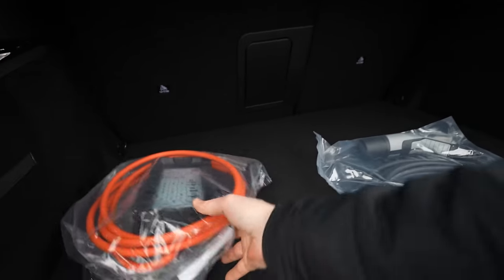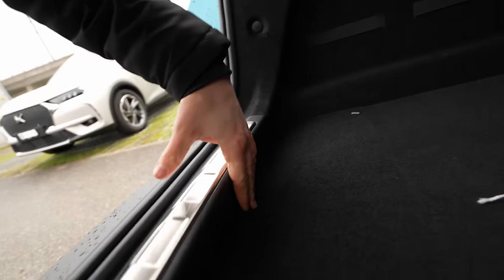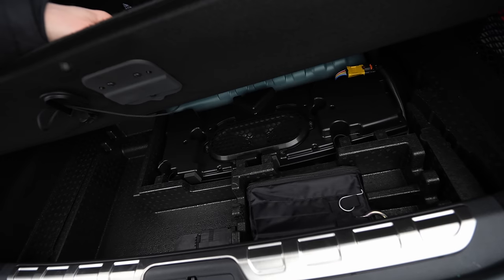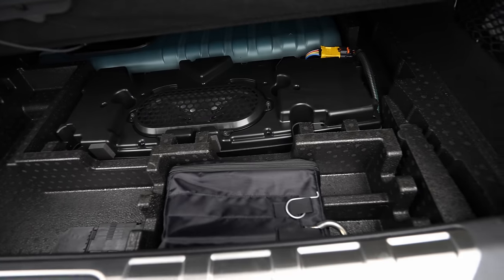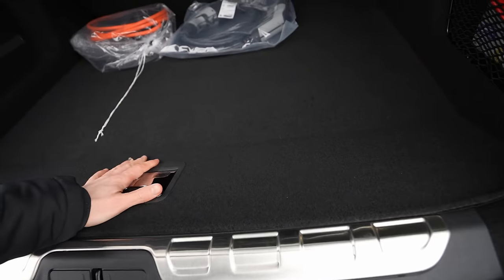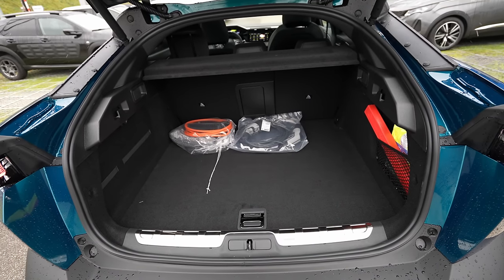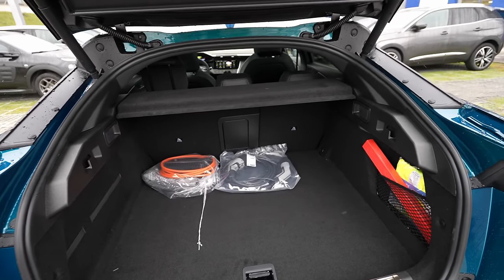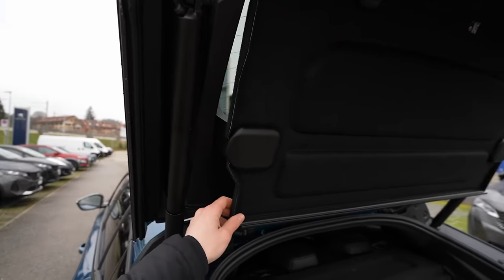There's a small step of about 5 centimeters in the trunk floor. Under the floor there isn't too much space because the Focal speaker is there, along with room for small items like the triangle and repair kit. Since it's a plug-in hybrid, the battery had to fit somewhere, which explains the reduced under-floor space. But in general it's more than enough space to go on holiday with kids.